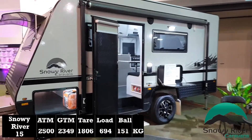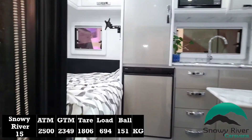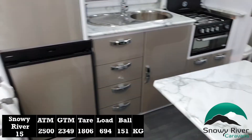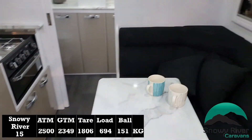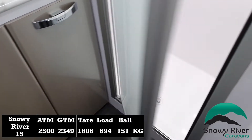Moving on to the Snowy River SR15, this has a 2500kg ATM, a tare of 1806kg, with a staggering load of 694kg, and a still reasonable ball weight at 151kg.